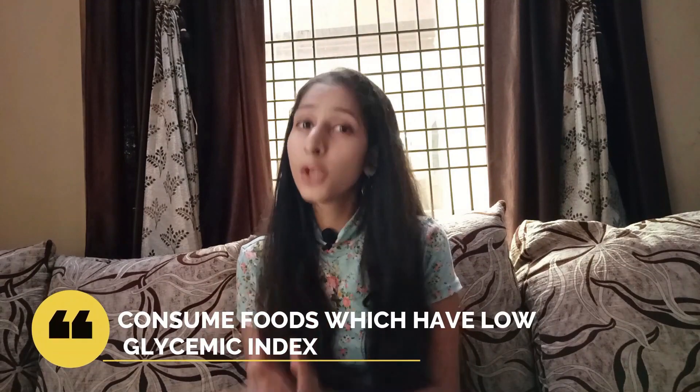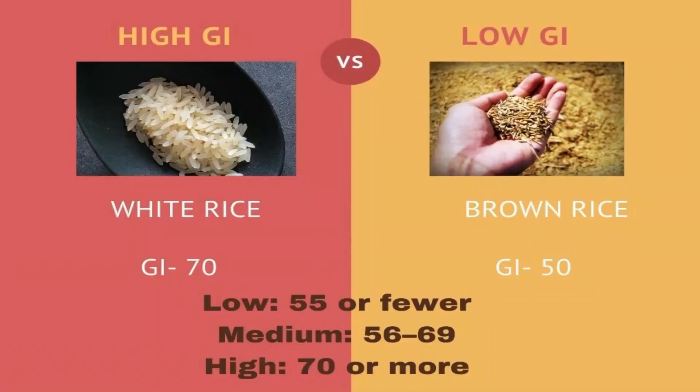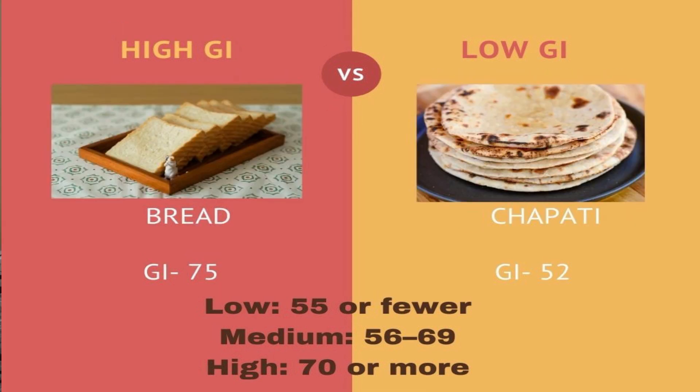Another great way of eating is by checking the glycemic index of the food and consuming foods which are low in glycemic index, because a high glycemic index basically raises your blood sugar level instantly after eating. For example, consume brown rice instead of white rice — it has a low glycemic index. Or consume roti, grain bread, or multigrain bread instead of white bread or normal bread.